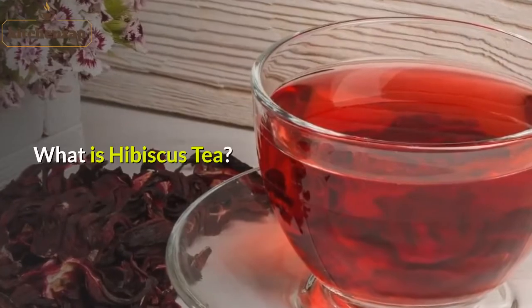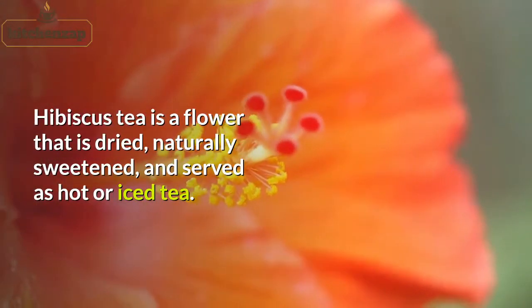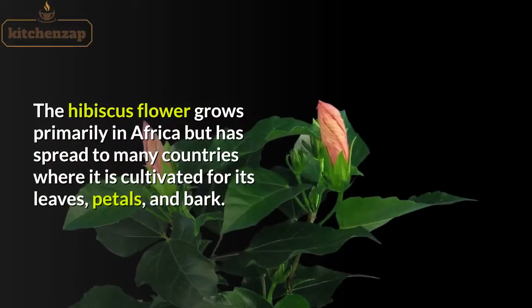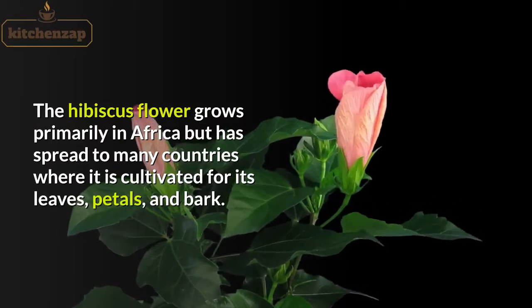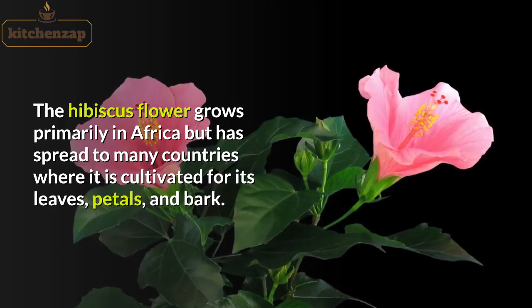What is hibiscus tea? Hibiscus tea is a flower that is dried, naturally sweetened, and served as hot or iced tea. The hibiscus flower grows primarily in Africa, but has spread to many countries where it is cultivated for its leaves, petals, and bark.